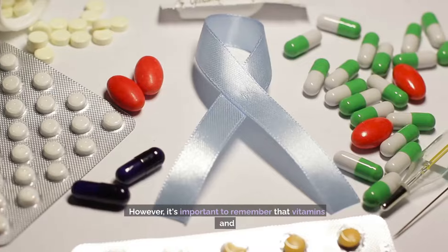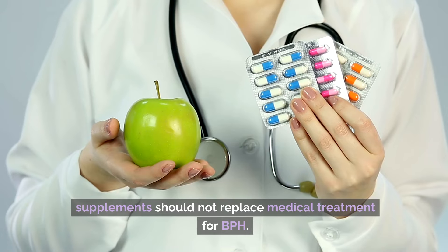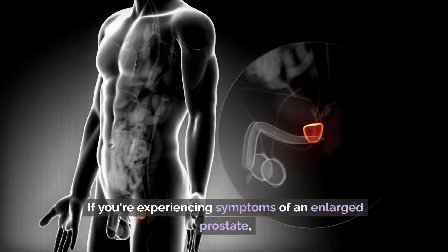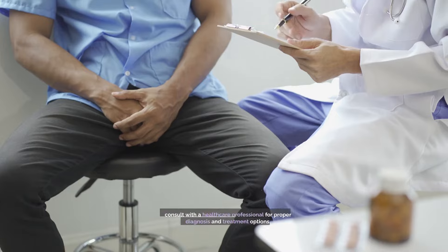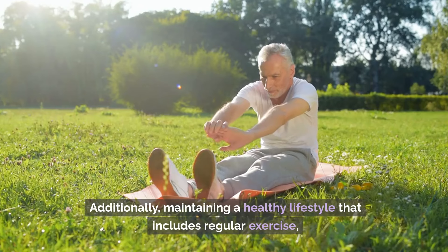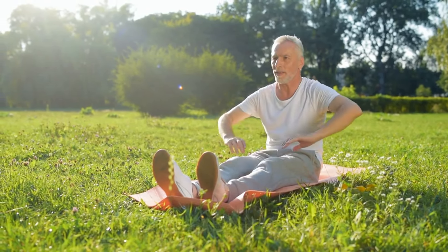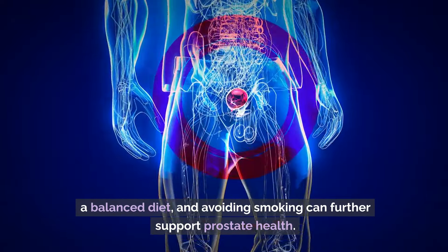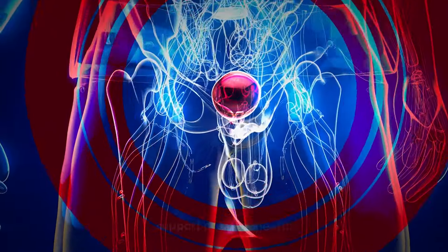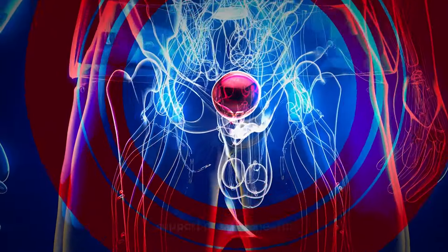Incorporating these six essential vitamins and minerals into your diet can help support prostate health and reduce the symptoms of an enlarged prostate. However, it's important to remember that vitamins and supplements should not replace medical treatment for BPH. If you're experiencing symptoms of an enlarged prostate, consult with a healthcare professional for proper diagnosis and treatment options. Additionally, maintaining a healthy lifestyle that includes regular exercise, a balanced diet, and avoiding smoking can further support prostate health.